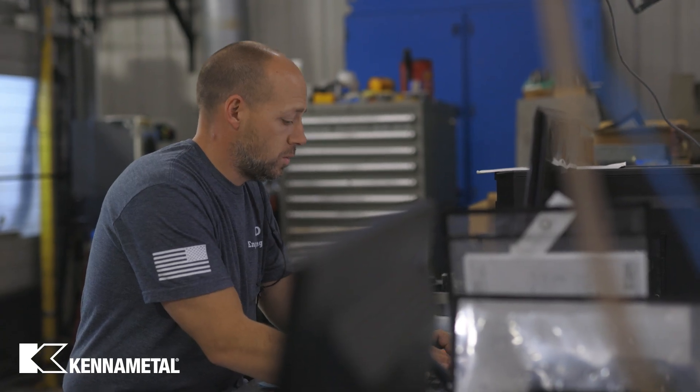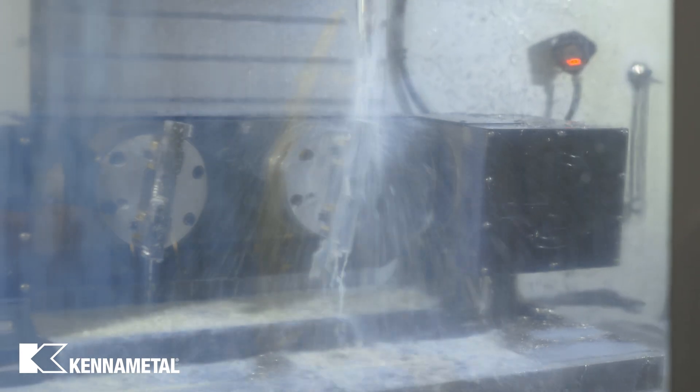KineMetal has been a great partner of ours. They're always willing to provide us with the technical information that we need to make our tools run at optimum speeds and feeds. The tools we most commonly use from KineMetal would be the Harvey 1 TE and the Harvey 3 aerospace tool.